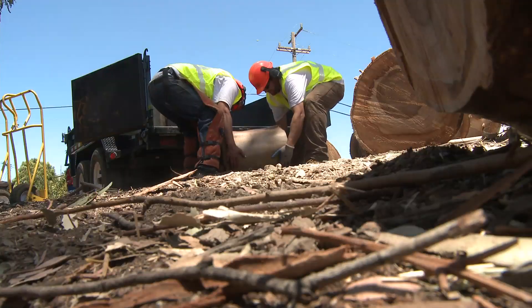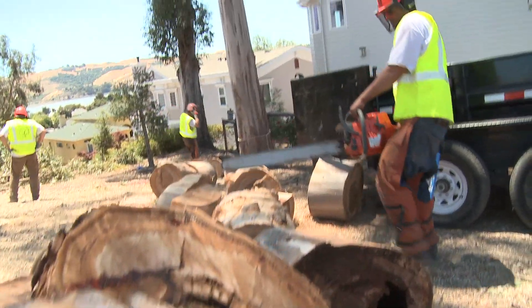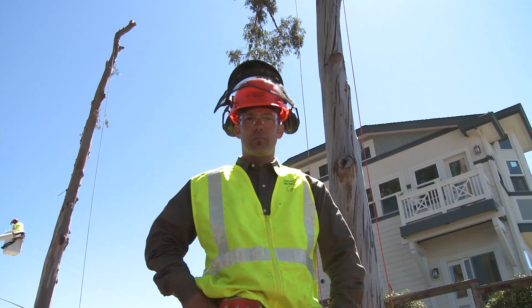All wood is being hauled away in our dump trailer, and being able to do two trees at once creates great value for not only Signature Tree Service, but our client.